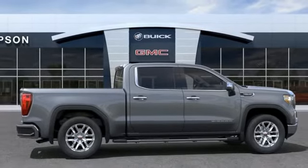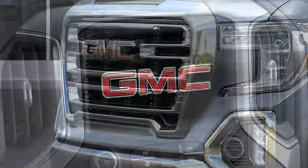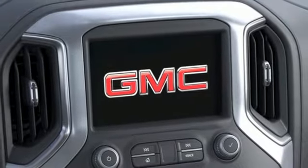Front heated leather split bench seats, trailer hitch receiver, gas pressurized shocks, auto dimming rear view mirror, and V8 engine.